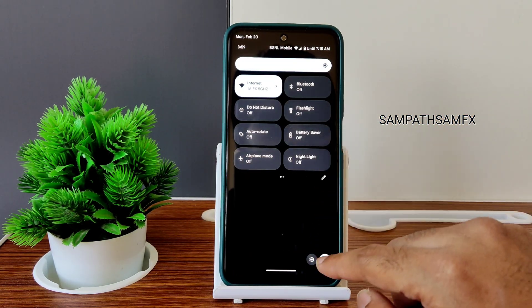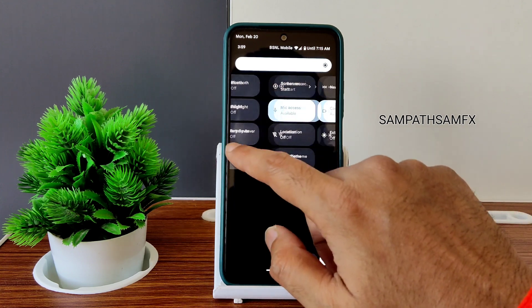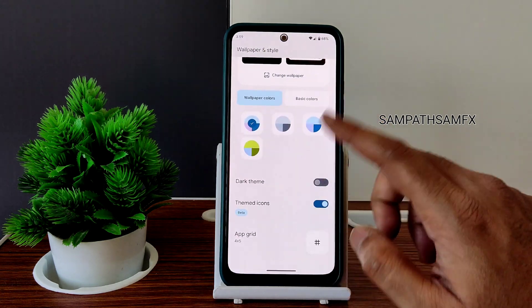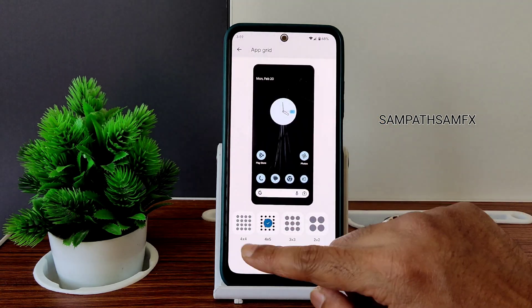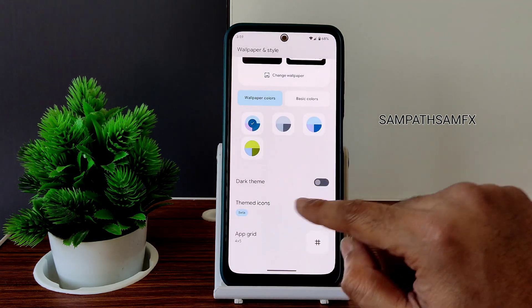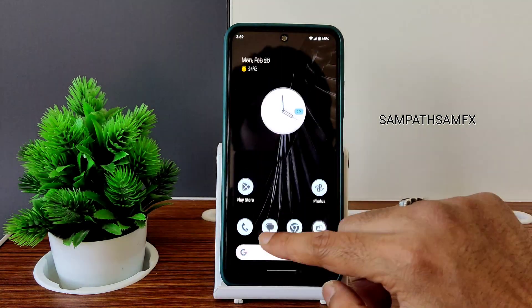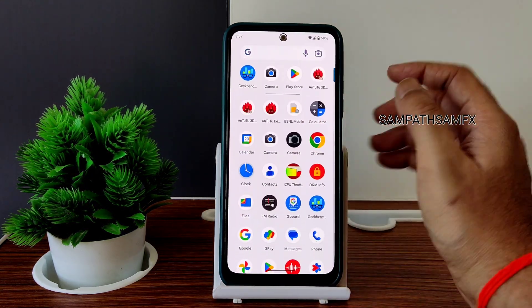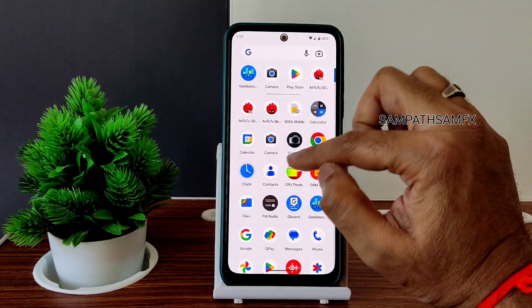The settings and power button have moved downwards — that's the visual change you'll notice in Android 13. Apart from that, you won't find any new differences. The app grid goes up to 5×5. The dark themed icons are enabled — you can see how the themed icons look — and this is the typical app drawer you get.